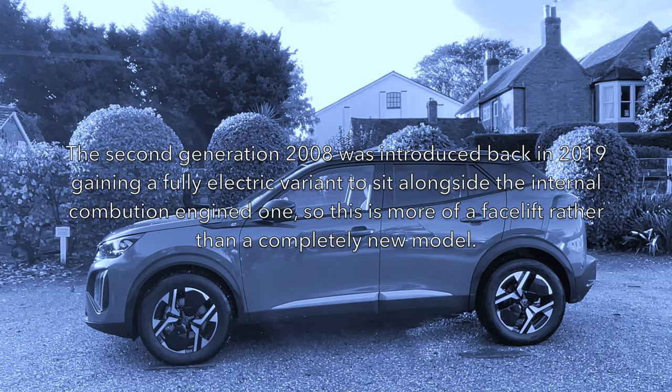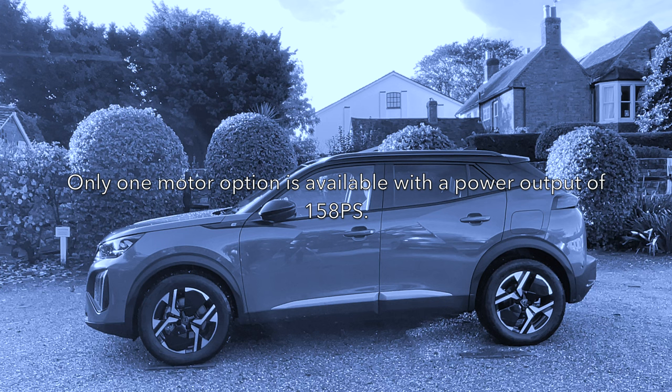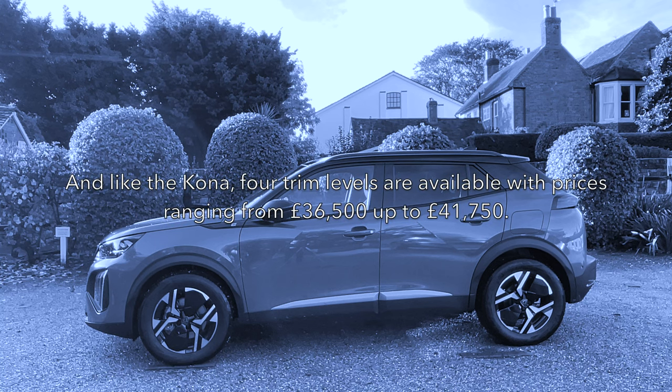After being introduced back in 2019, the second generation Peugeot 2008 gained a fully electric model alongside the internal combustion engine versions, with this being more of a facelift rather than a completely new model. Just one battery size is available — a newer 50kWh one that should allow a WLTP range of up to 250 miles. Only one motor option is available with a power output of 158 PS. Four trim levels are available with prices ranging from £36,500 up to just under £42,000.